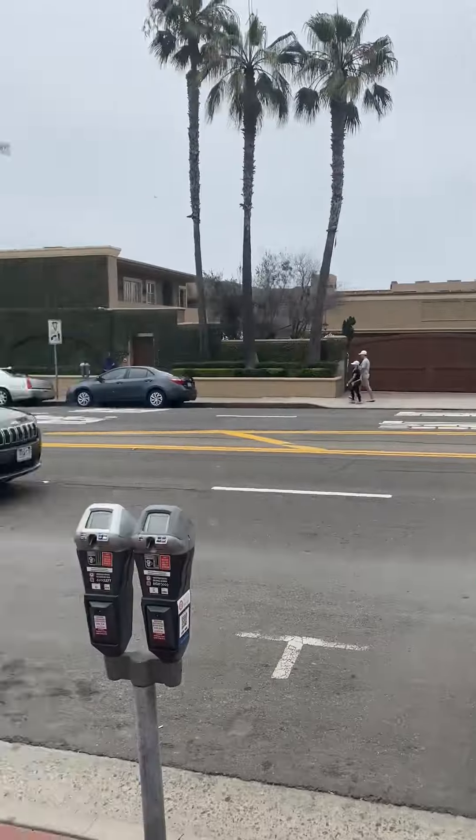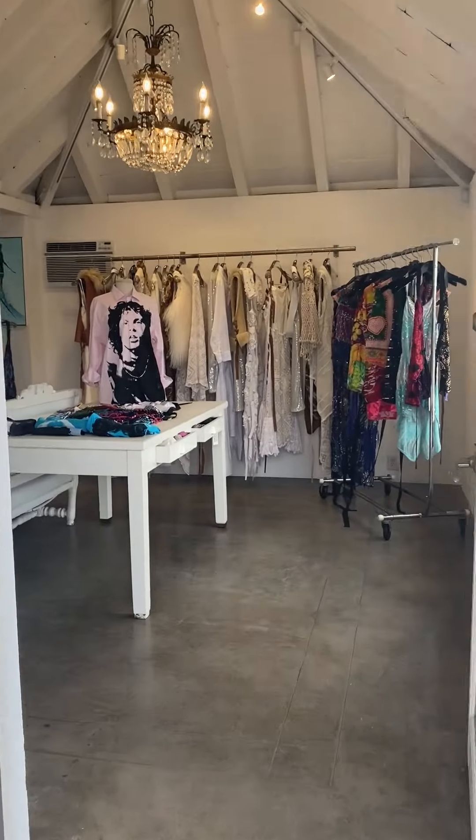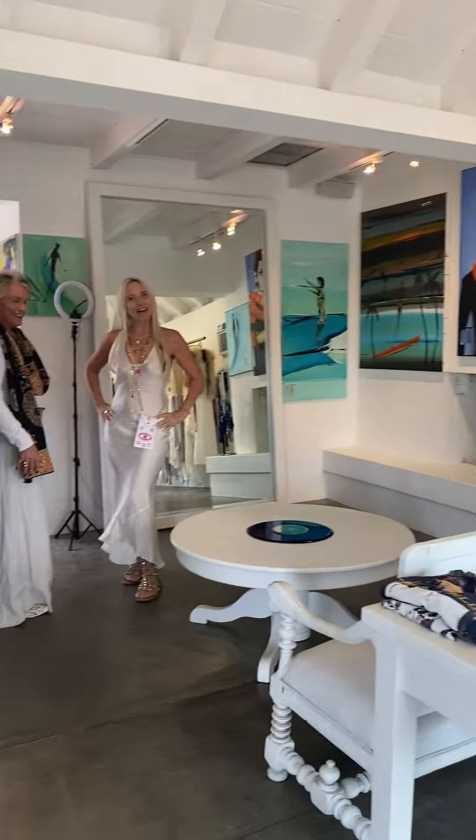Hey peeps, I'm on Coast Highway. There's Lil Red. I'm at Catherine Stories Boutique. We're going to go in and check out her shop. So here we go.